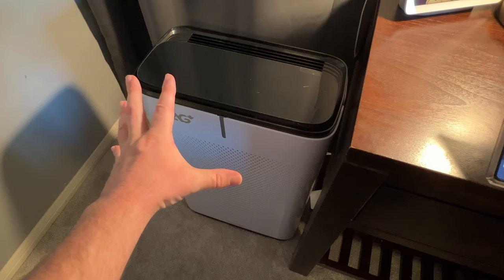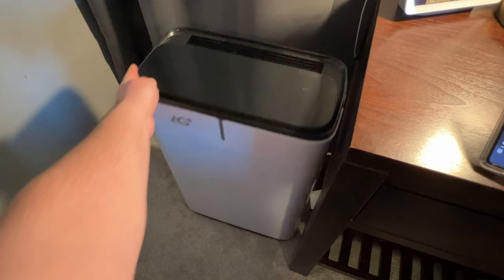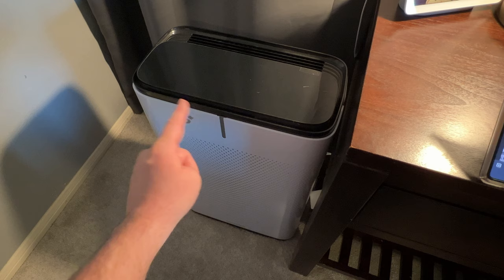It is pretty big — it's not going to be a small little thing — but it will cover a pretty big room. It does have a five-step filtration system, so just hear me out on this because it's wild.